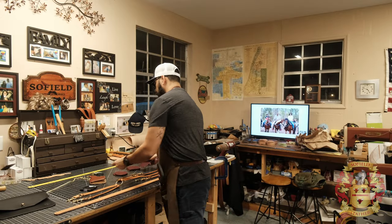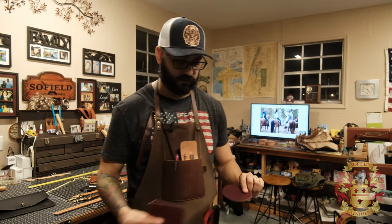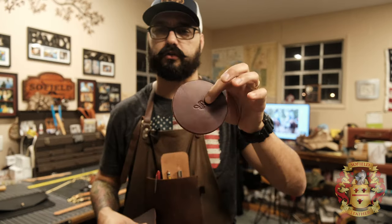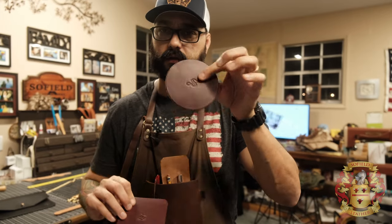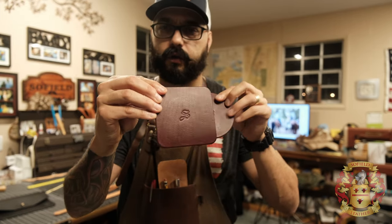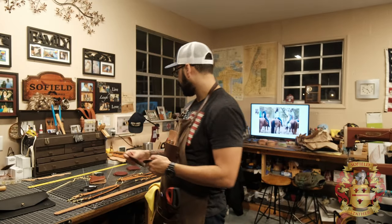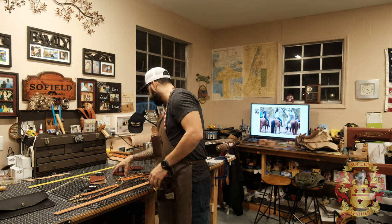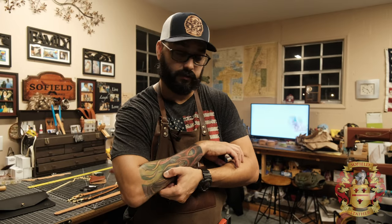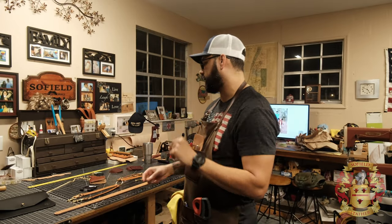I also have leather coasters in a whole bunch of different colors. You can choose your initial, and they come in round or square — four by four inches. I sell them in sets of four, so buying one set means you get four coasters. If you want eight, buy two sets. It's clearly laid out on the website.